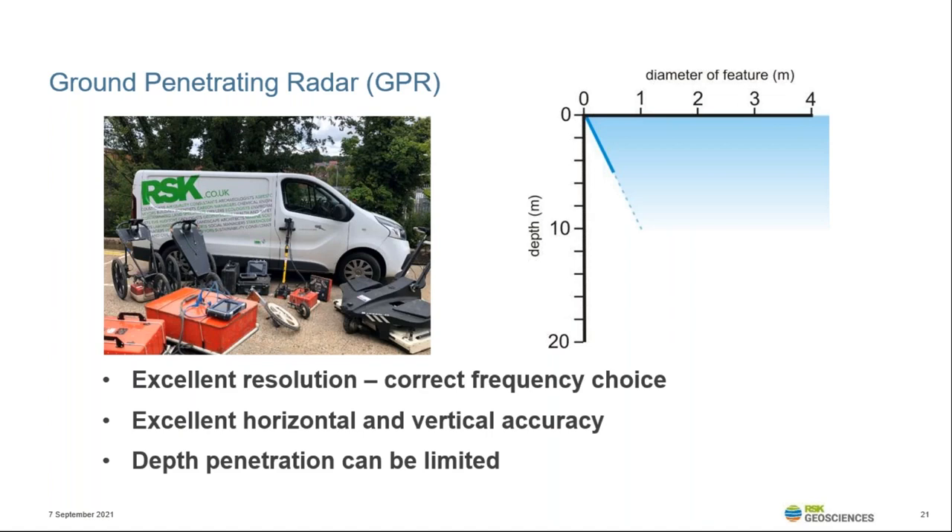Ground penetrating radar is one of the most versatile techniques available to us, and one of the few techniques that can be effectively deployed within the urban environment. The technique works by directing an electromagnetic wave into the ground, which is reflected to the surface at interfaces with a change in dielectric properties. A wide range of antenna frequencies can be deployed, allowing us to better target the depth of investigation, which is why GPR is so adaptable. GPR antenna can be mounted onto hand-pushed carts or towed behind vehicles for very rapid data collection campaigns. Modern instrumentation also includes high density antenna arrays and options for multiple frequencies in one antenna housing. Although GPR provides many options, it has significant limitations in conductive and broken ground where the signal becomes attenuated or scattered.